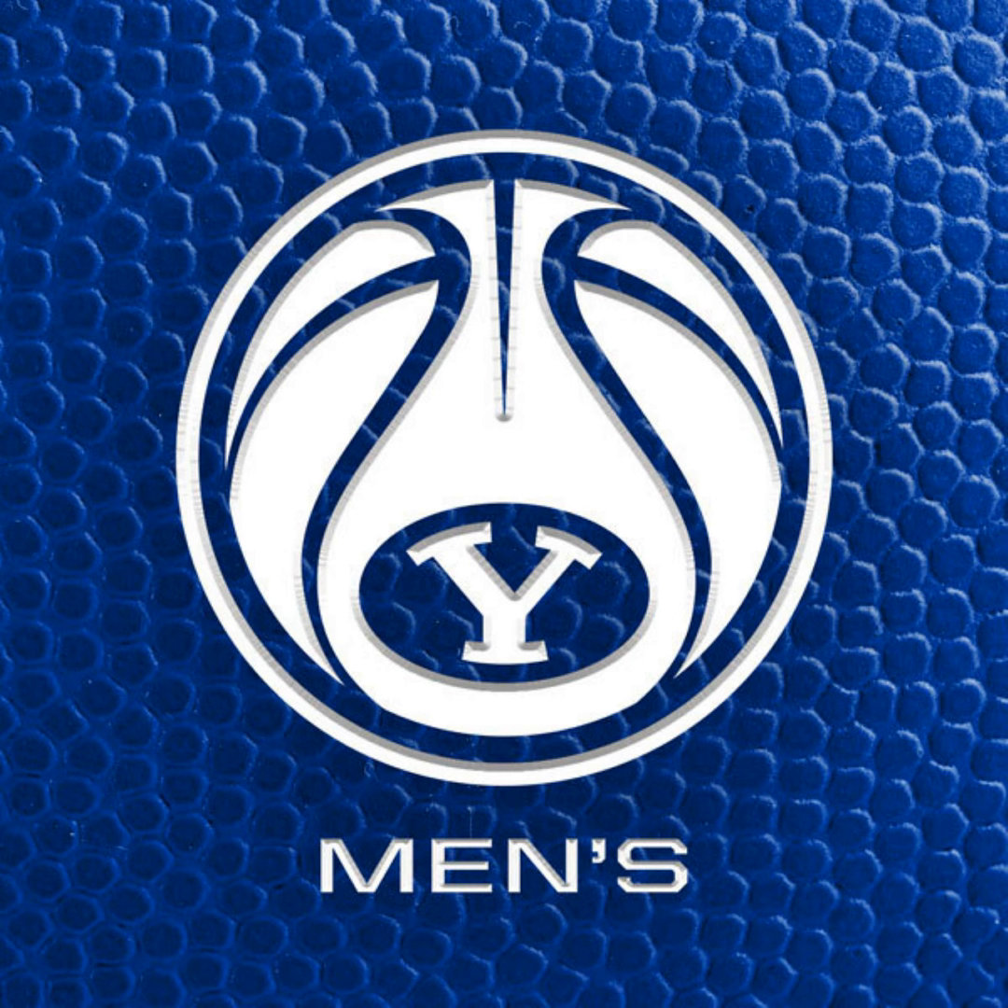Your BYU Cougars: at point guard, number 30 Dallin Hall, 6'4 freshman out of Plain City, Utah. Number 20 Spencer Johnson, 6'5 junior from American Fork, Utah. Small forward number five Gideon George, 6'6 210, senior from Minnet, Nigeria. At the four, number two Jackson Robinson, 6'7 190, sophomore from Ada, Oklahoma. At the five, number 45 Fuseni Traore, 6'6 240, sophomore out of Mali. That's your starting five for the 14 and 8 Cougars, four and three in West Coast Conference play, coached by head coach Mark Pope in season four.